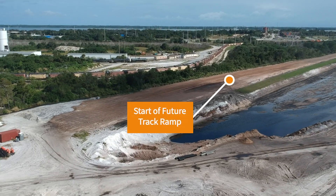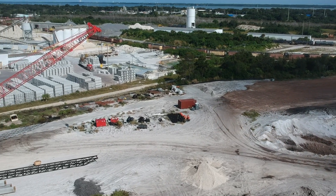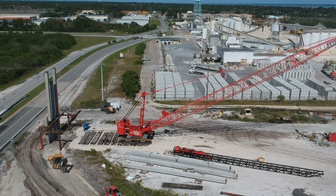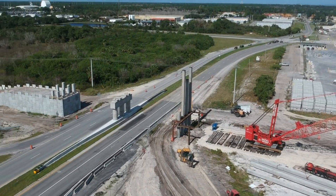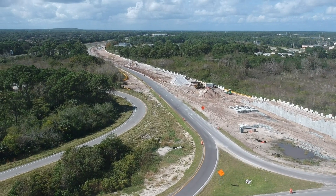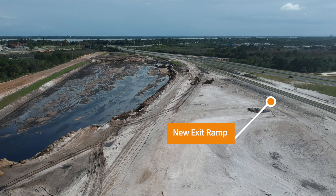The ramp has already started to raise some. You can see the new exit ramp on the right.